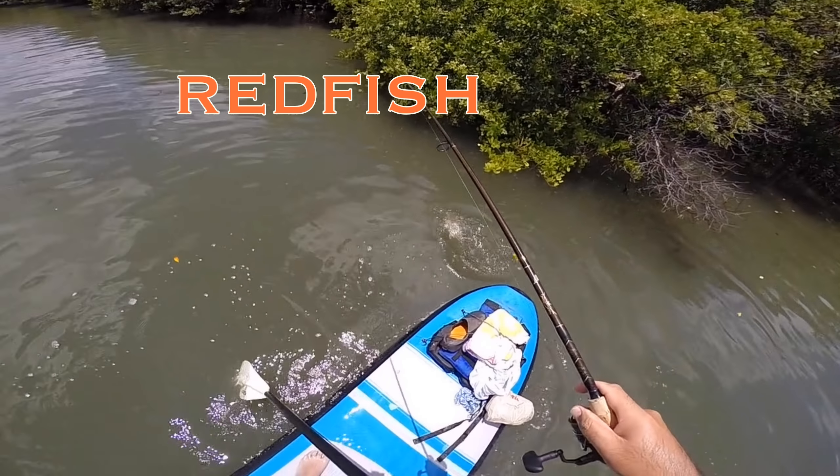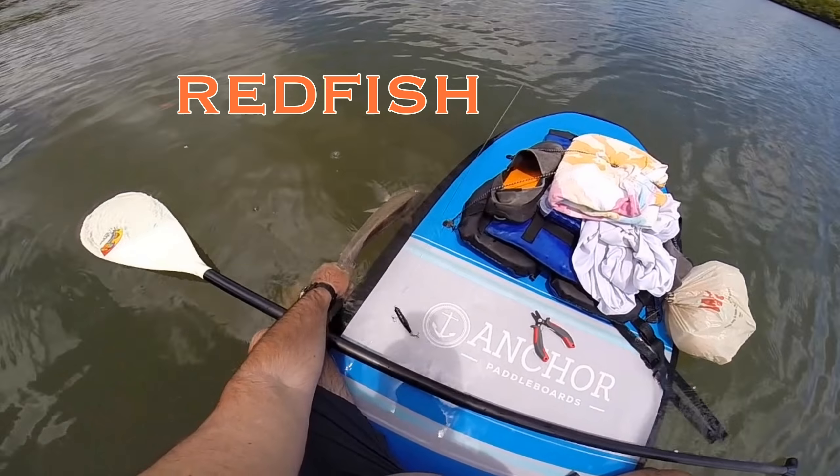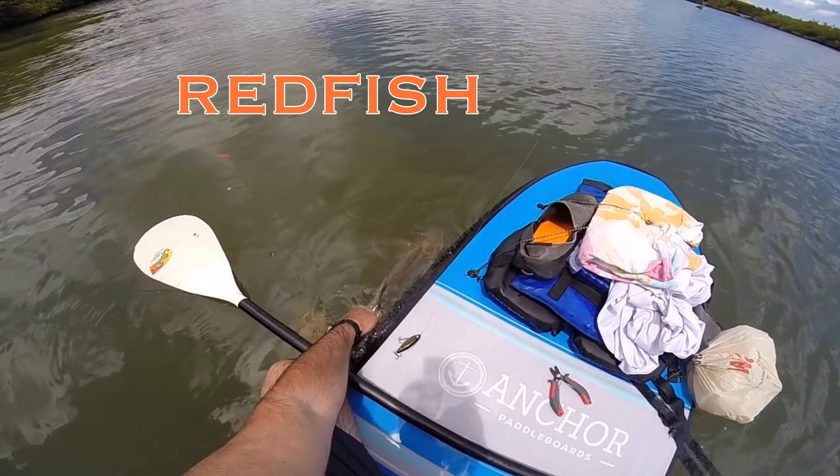Redfish just tagged the Manic Minnow. You think you wanted that thing? That was awesome. The Manic Minnow. That was pure grit.